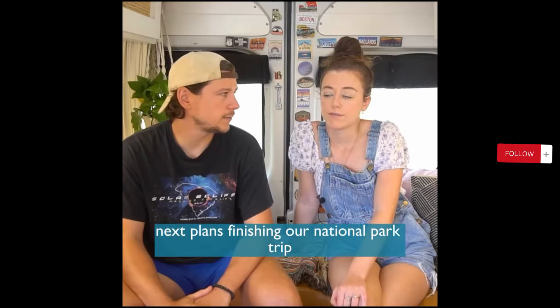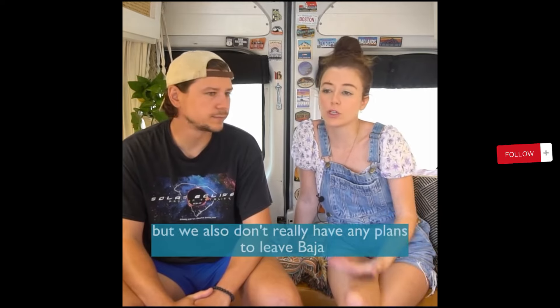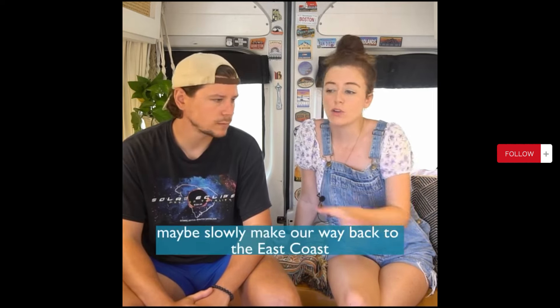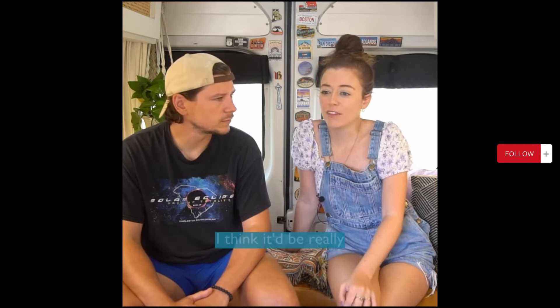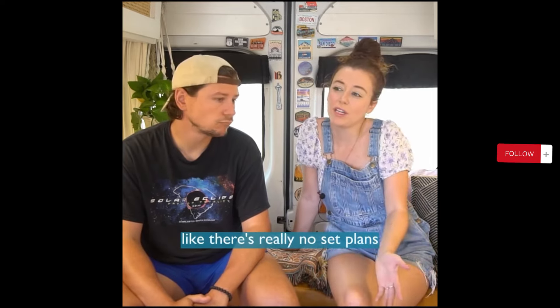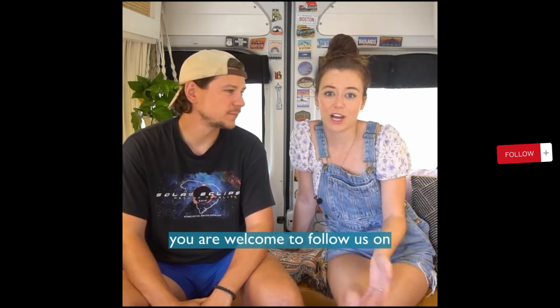Next plans: finishing our national parks trip is probably next once we leave Baja. But we also don't really have any plans to leave Baja because it's such easy living down here — we're posted up for free on a beach right now, which is just amazing. After we get back to the States, we'll finish our national parks trip and maybe slowly make our way back to the east coast, possibly spend some time in Florida. Eventually it'd be really cool to either do another new project like a new van build, or maybe ship our van somewhere like Europe. There's really no set plans — we kind of just figure it out as we go.